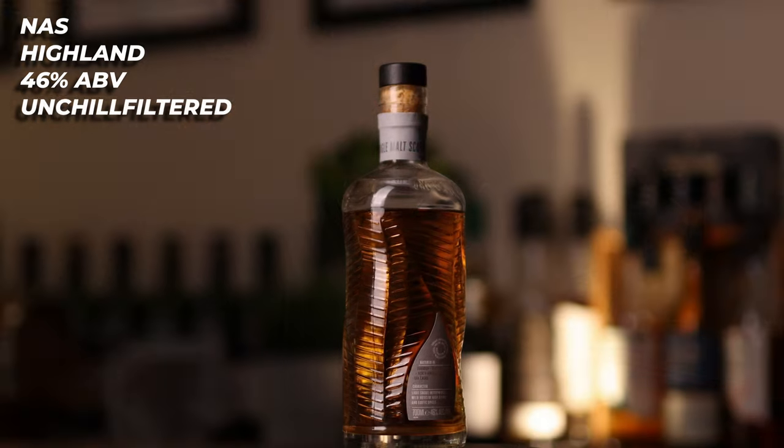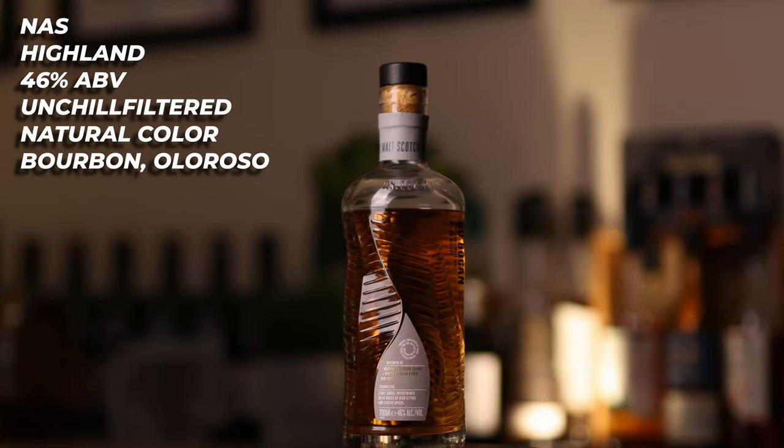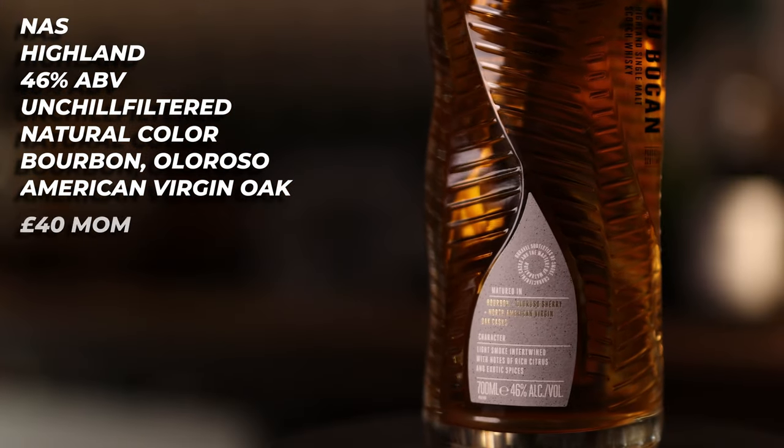Next up, we have the Komagatake Signature. This is a no-age-statement Highland whisky from the Tomatin distillery. It is bottled at 46% ABV, it is unchill filtered, it is natural colour, it is a vatting of bourbon, Oloroso, and American virgin oak casks, and you can pick this up from Master of Malt for around £40.